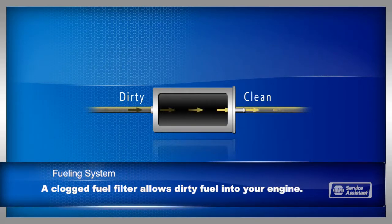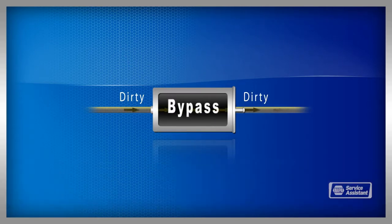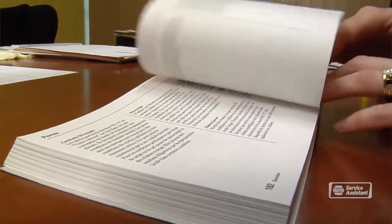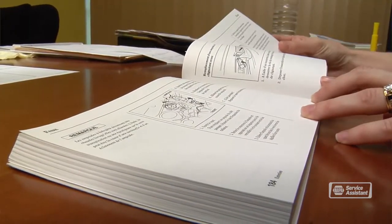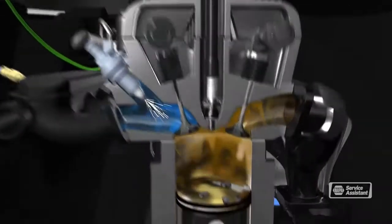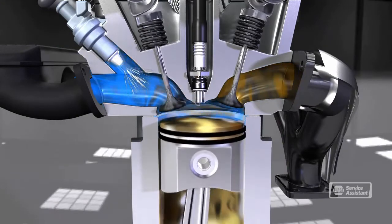Many fuel filters have a bypass valve that allows unfiltered fuel past when the filter's clogged. That prevents your engine from dying while you're driving, but it can't protect your engine from dirty fuel. Check your owner's manual or talk with your service advisor about how often you should replace your fuel filter. Fuel will cause gum and varnish to build up in the fuel intake system. A professional fuel system cleaning will remove the gunk to keep fuel flowing freely and help prevent contamination from reaching your fuel injectors and your engine.